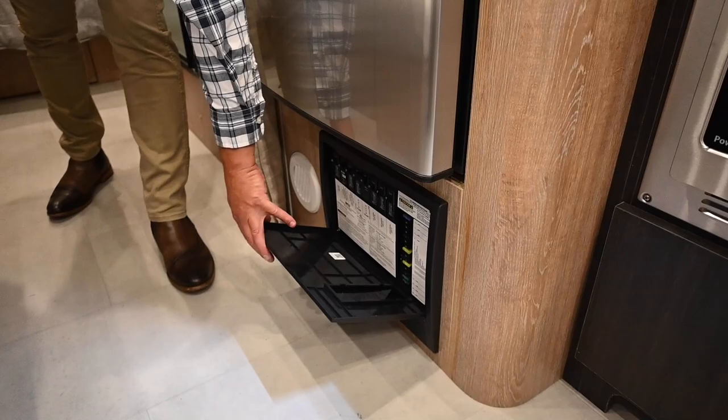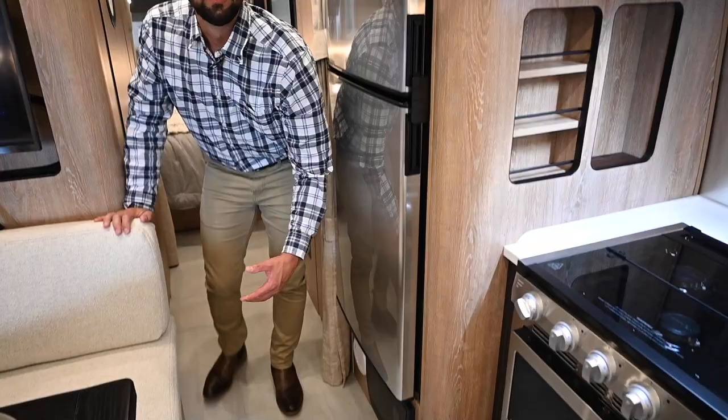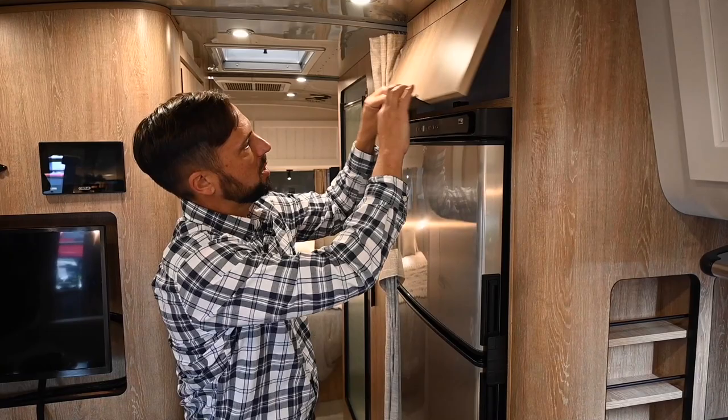Over here is the battery converter charger — this converts AC to DC and charges your batteries. It has all your breakers and fuses. The breakers are for electrical components like the air conditioning, electrical outlets, and microwave; the 12-volt fuses are for your water pump, lights, and fans. Above the refrigerator there's additional storage with a J-latch to keep it shut.